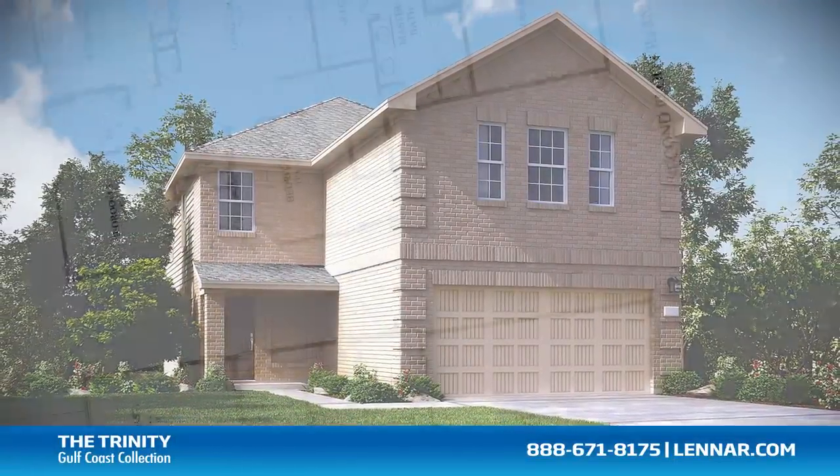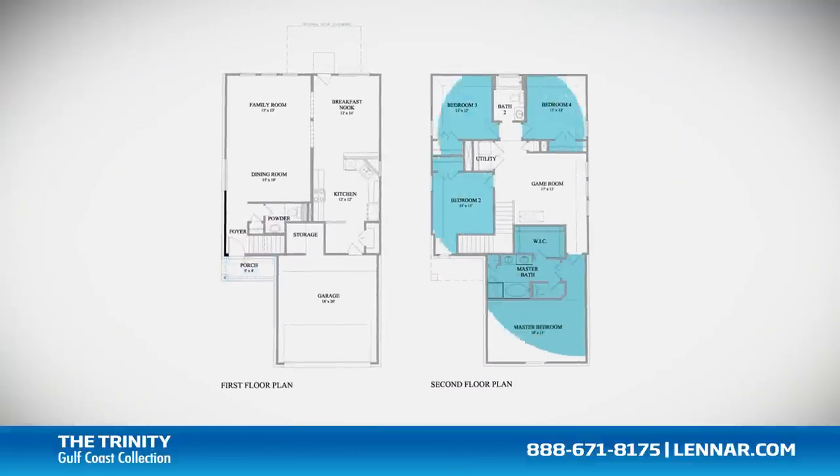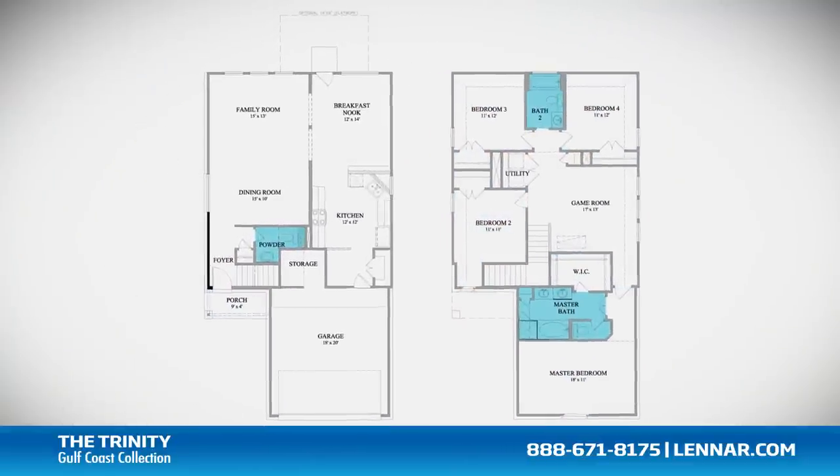Welcome to the Trinity floor plan. This beautiful home includes an inviting front porch, four spacious bedrooms, two full bathrooms and one half bathroom.